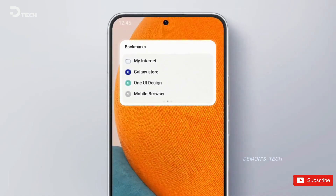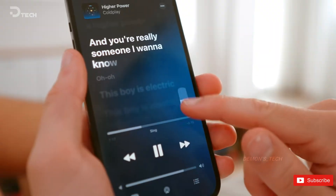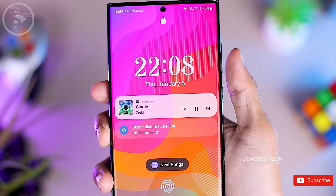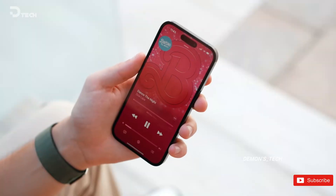Samsung's One UI 7 may soon bring a fresh iOS-inspired media player UI to the lock screen, shaking things up in a big way. This redesign could completely replace the current setup, bringing a larger, more eye-catching interface to Galaxy devices, with an expected rollout in early 2025.